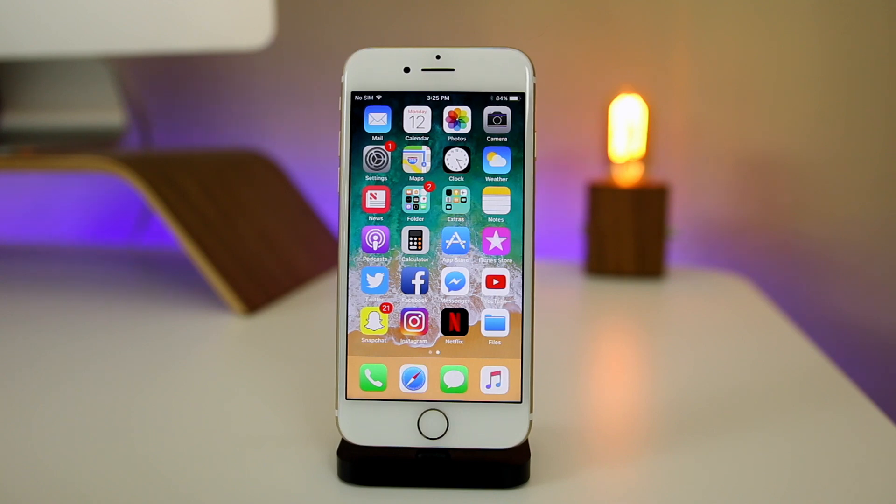What's up guys, my name is Brandon and today we're going to be talking about iOS 11 beta 1 and how it's been treating me over the past week. If you want to see all the features and hidden features in iOS 11, make sure you check the cards and the description for a couple of videos I did on the features in iOS 11 beta 1.